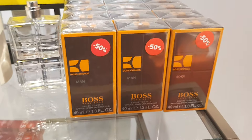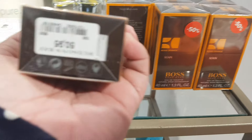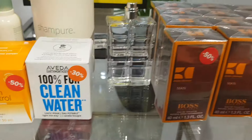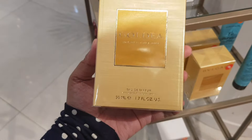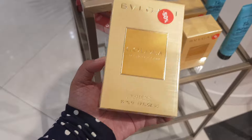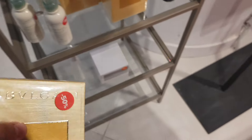Boss Orange — I've heard good things about this one. It's 50% off of 50 euros, so about 25 euros — that's a good deal. They have a tester there too. Bvlgari Goldea — my mom likes this one — so that would be 50 euros for a 50ml bottle.